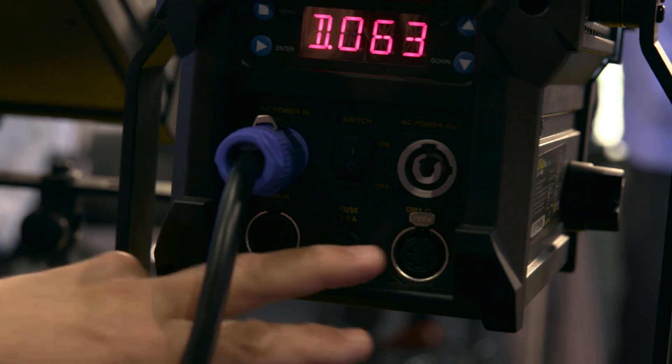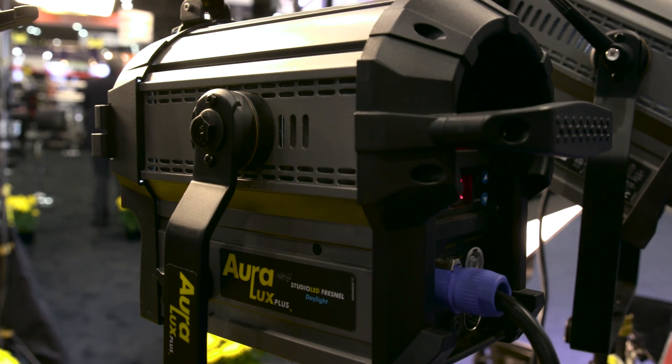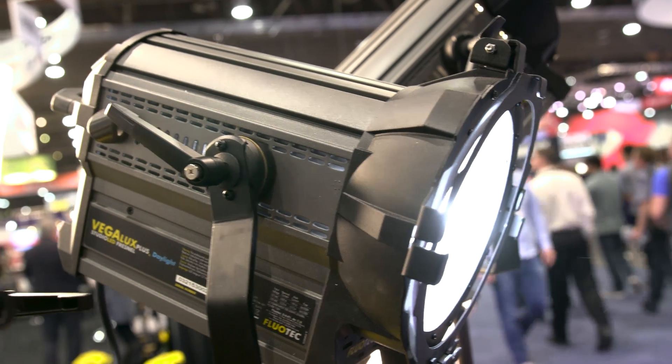How many do you have in the lineup? We have the little Oralux, which is the 650-watt equivalent; the Vega-Lux, which is about a 1K; and then the big 2K version. As for rental houses, they'll probably be able to rent these for about half or less than what they would normally rent other systems available today.